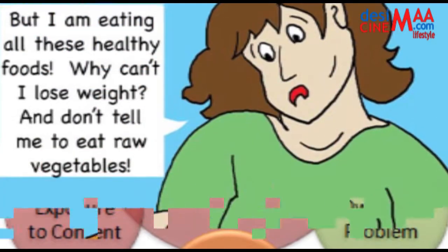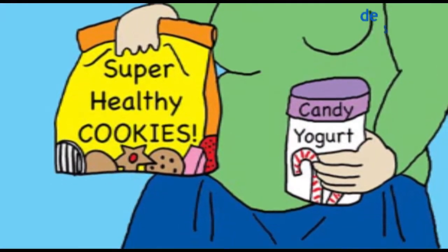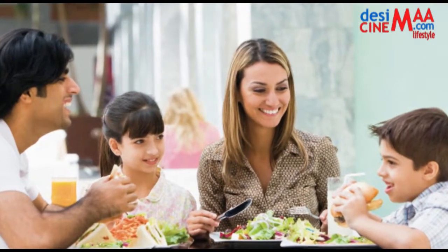Eat breakfast. Research shows that regular breakfast eaters tend to be leaner, and that dieters are more successful at losing weight and keeping it off when they eat breakfast.